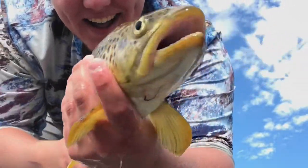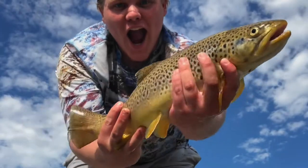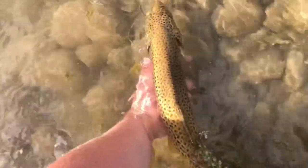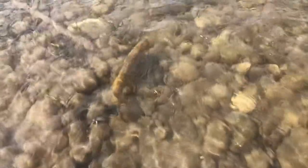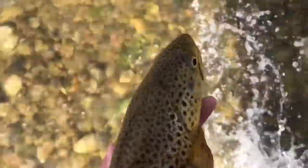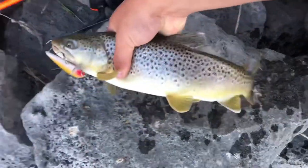Look at the size of that one. Absolute pig of a fish. Just released this guy — he's swimming up current. Such a good feeling. See if I can get him in the main river. He's kinda tired. There he goes. I just lost a 20-incher and then I caught this guy — it's probably like 17, 16 inches. Not a bad one.